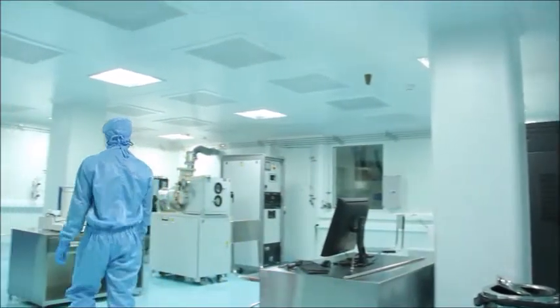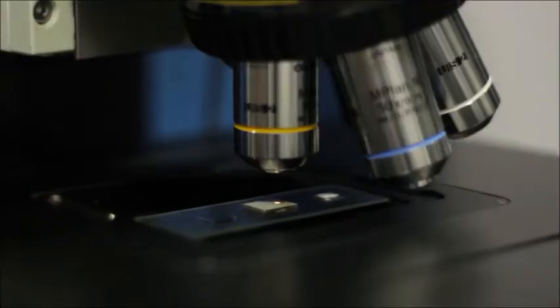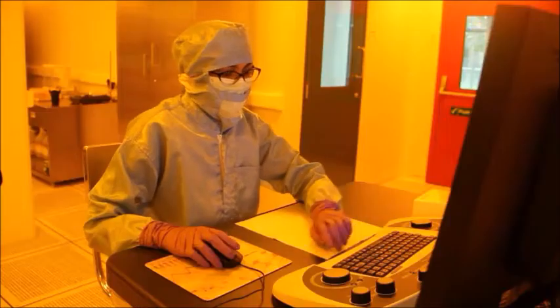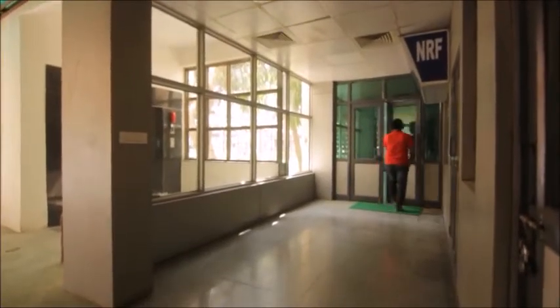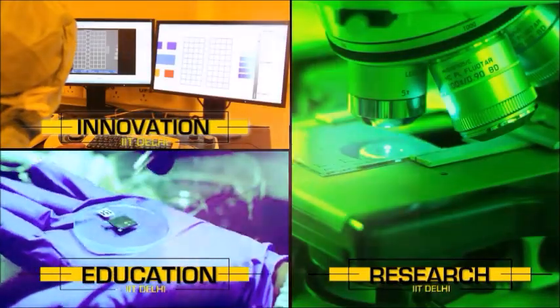NRF is committed to providing world-class facilities to researchers. With some of the best minds of the country pursuing research here, the NRF is set to deliver more and more technologies and devices for the future. The NRF is living up to IIT Delhi's vision of impactful research, quality education, and innovation programs, and the journey to newer frontiers in nanoscience and technology continues at the NRF.